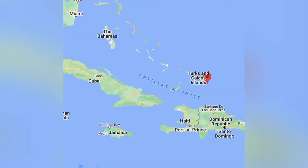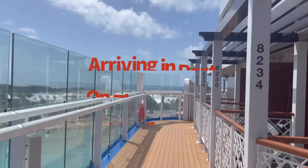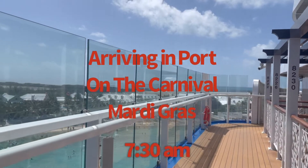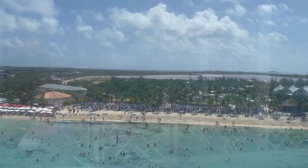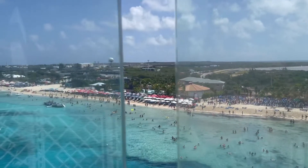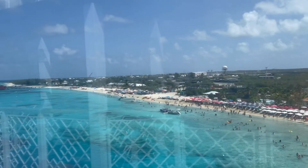As you can see, Turks and Caicos is situated between South America and the United States. We arrived at port at Grand Turk at 7:30 a.m., and as you can see, the beach was already packed. So my tip is make sure you get an early start if you want a good spot on the beach.